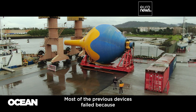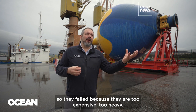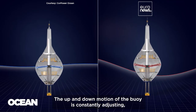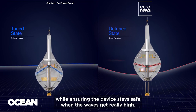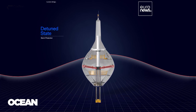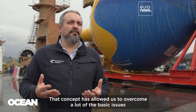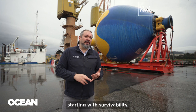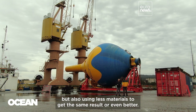Most of the previous devices failed because they need to be built for the worst-case scenario — they fail because they are too expensive, too heavy. The up and down motion of the buoy is constantly adjusting so it can get the most energy out of each wave, while ensuring the device stays safe when the waves get really high. That concept has allowed us to overcome a lot of the basic issues connected with wave energy from the beginning, starting with survivability, but also using less materials to get the same result or even better.